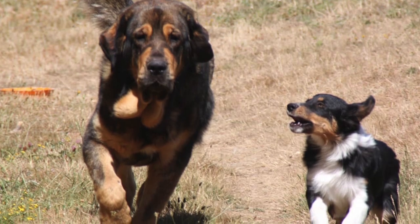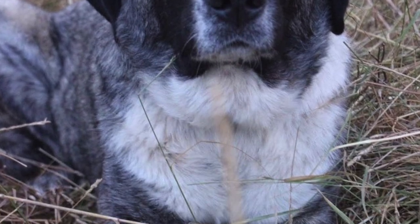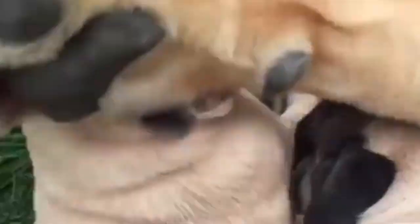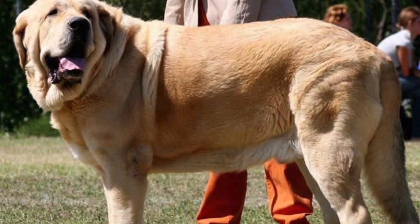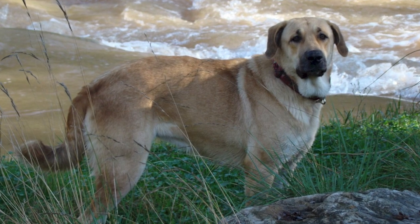Spanish Mastiff hindfeet are equipped with double dewclaws. Their eyes are smaller than the average large dog breed and are relaxed. The tail is fringed and carried low. Although a very heavy breed, its movement is free and flexible. There are two variant types: the Mastin Passado, meaning heavy Mastiff, and the Mastin Leggero, meaning light Mastiff.